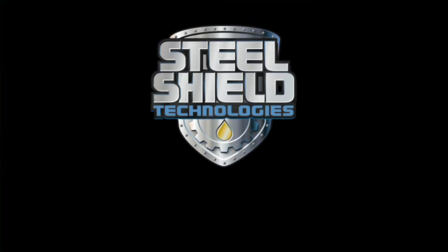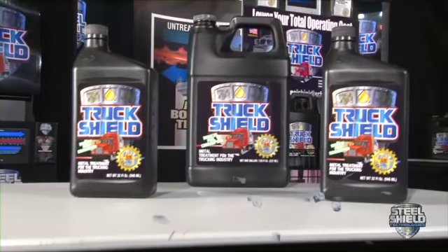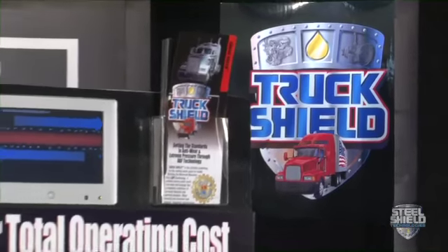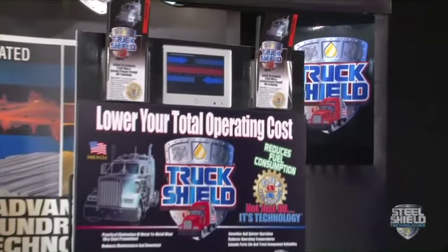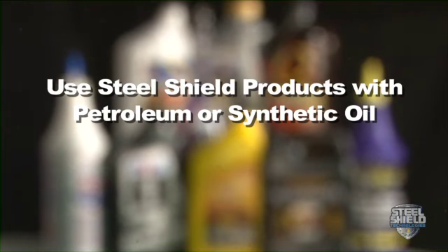Steel Shield Technologies — the ultimate protection against metal to metal wear. To demonstrate the superior performance that Steel Shield's metal treatment with advanced boundary film technology can provide, we will test a leading brand of oil and additive.